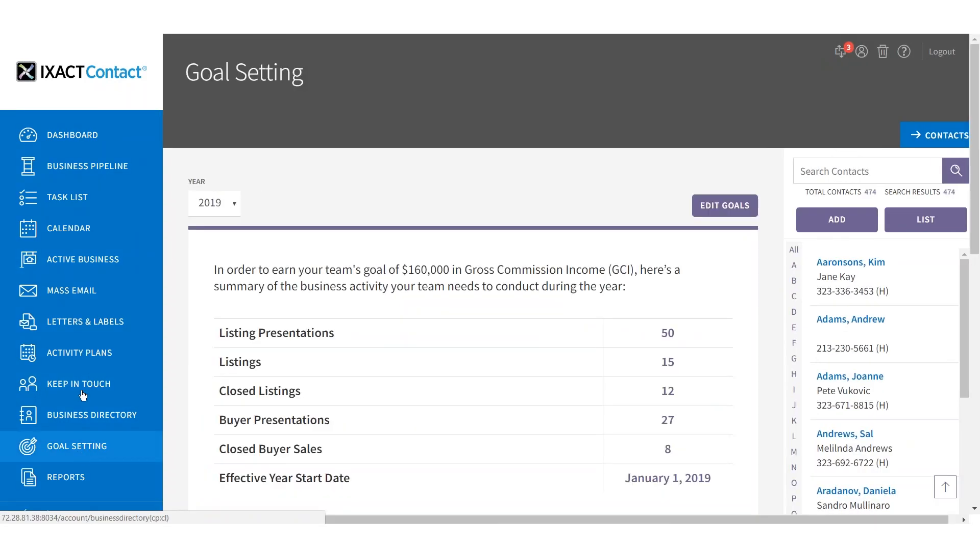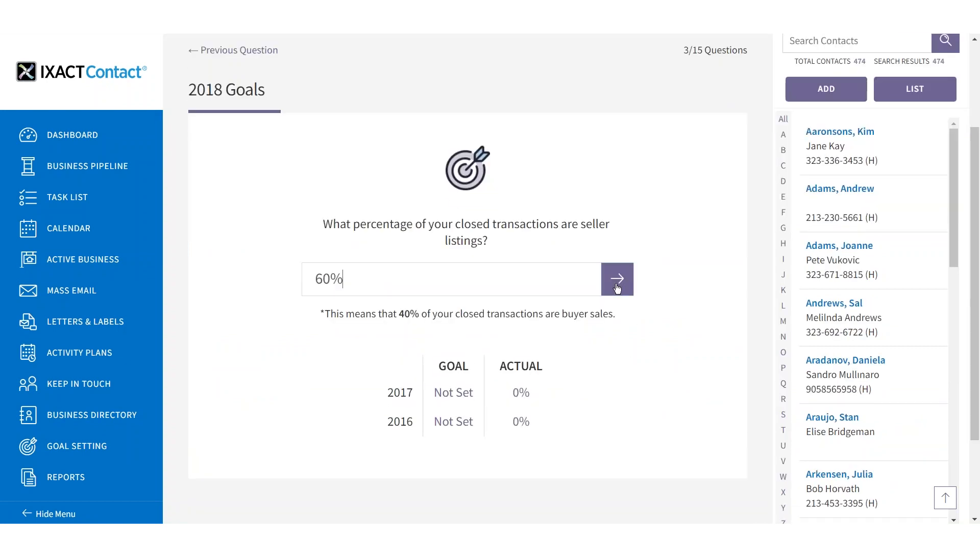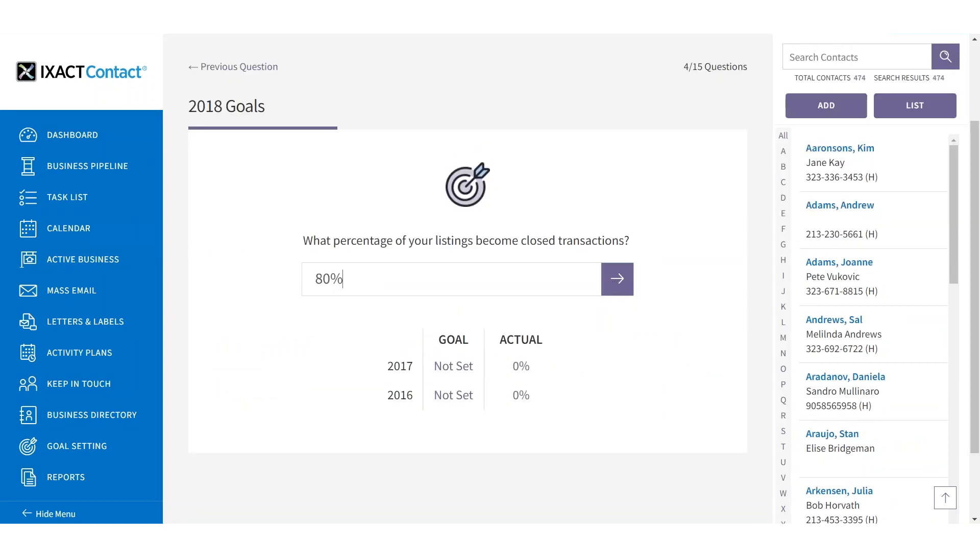Setting goals and tracking your performance is key to success in real estate sales. The new Exact Contact gives you the ability to set financial and activity-based goals and provides real-time visibility into your performance against your goals.